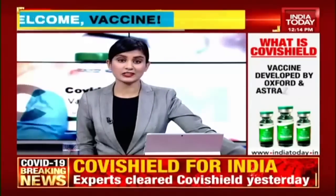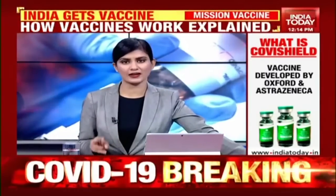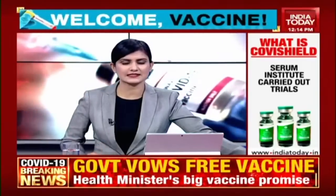With the Subject Expert Committee giving its nod for Serum Institute's Covishield, India now awaits two more vaccines for approval. Let's take you through exactly how these vaccines work and what technology goes behind manufacturing these vaccines.